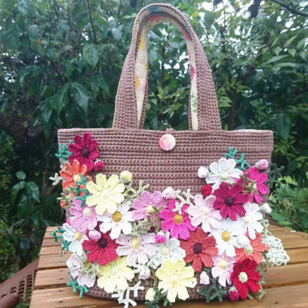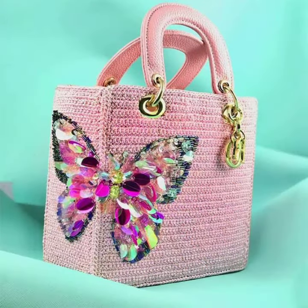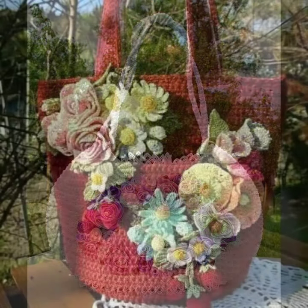Friends, this is very beautiful and trendy, so I suggest you must watch my video. For more designs and ideas, if you want to buy this very beautiful women's crochet flower handbag design, I will tell you some platform names like AliExpress, Etsy.com, and Amazon.